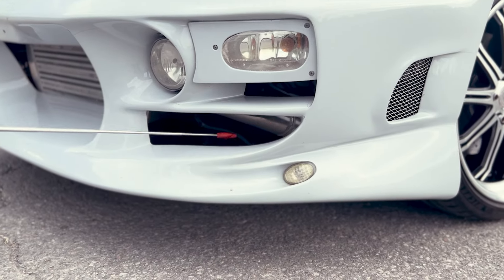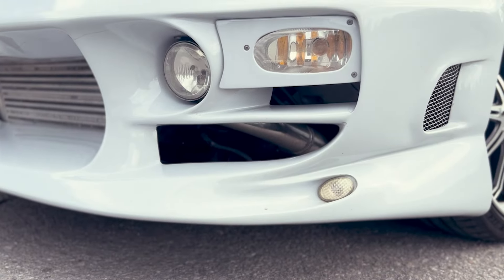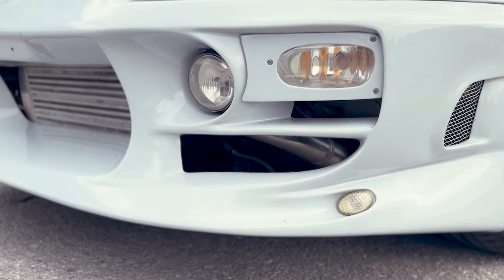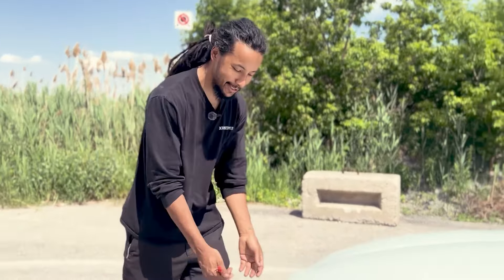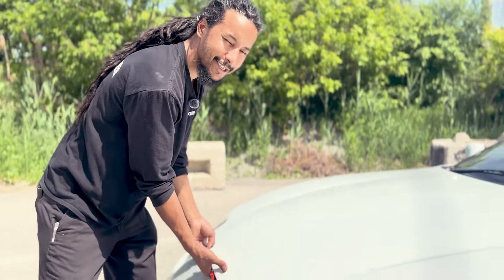I think maybe in the future I might put some grills in here or close that off, but so far it's looking pretty cool. Now let's check out what's under the hood, because I know you've been dying to see the 2JZ, baby.